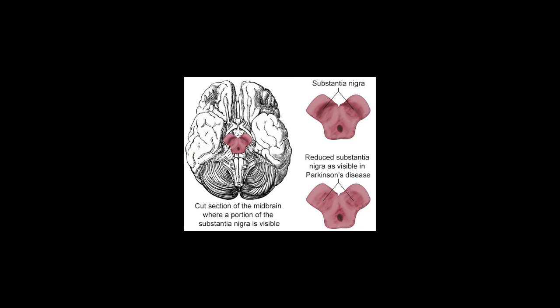Dopamine released by the substantia nigra also plays a key role in controlling the brain's reward system, monitoring reward and pleasure centers of the brain. For instance, when you do something satisfying, dopamine ensures that your brain remembers the good experience, motivating you to repeat the behavior that earned the reward.